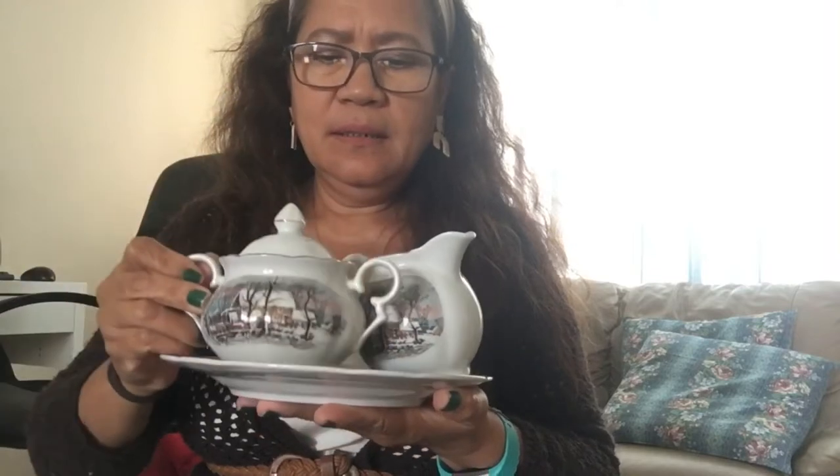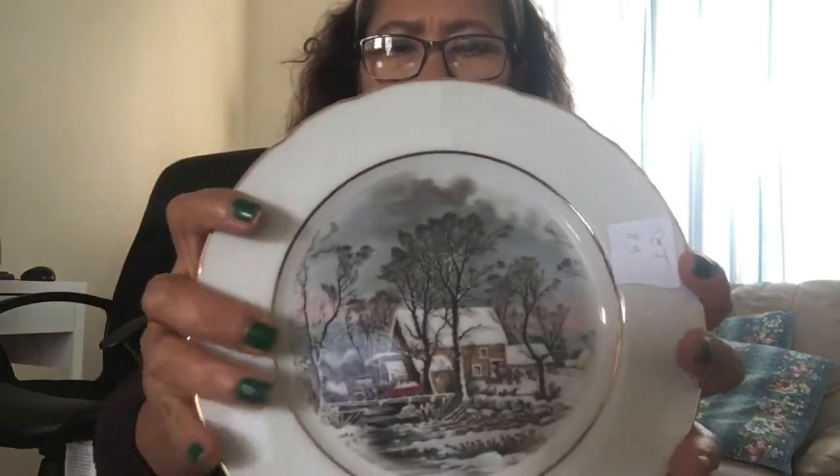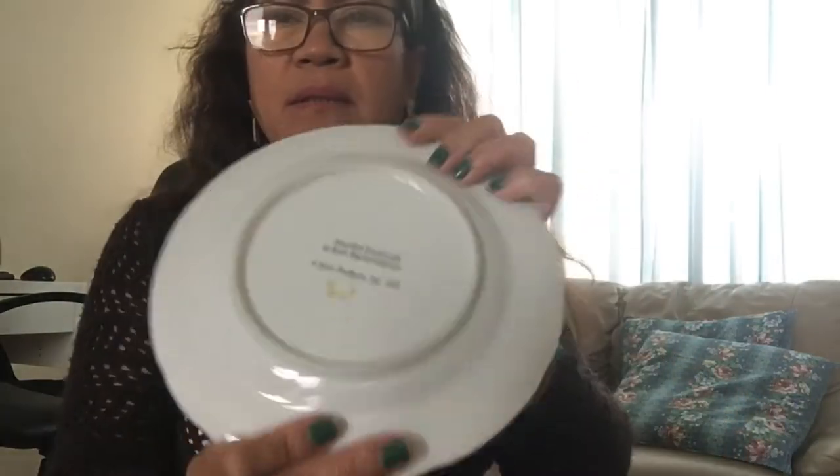Next is a three-piece set — a sugar bowl and a creamer. Three pieces for three dollars. Look how beautiful it is! And this is a 1977 Avon product — yes, it's from Avon, and it's from 1977!